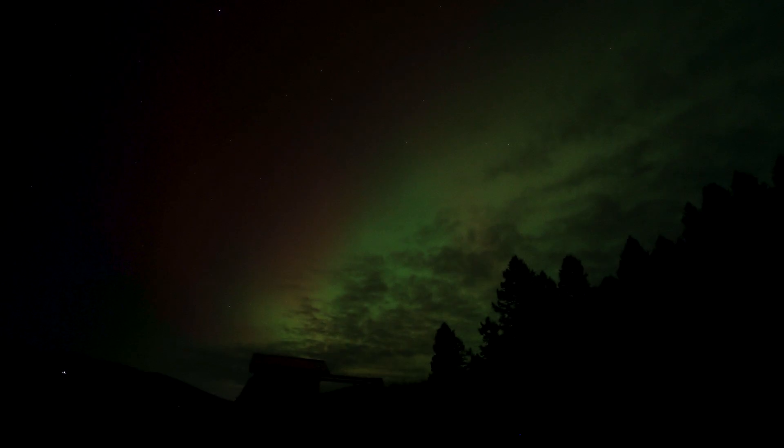There was a massive coronal mass ejection a few days ago. It took a while to get to Earth, but it's a G4 geomagnetic storm and it is massive. I walked out on the deck and I immediately saw red in the sky. Red. This is massive.